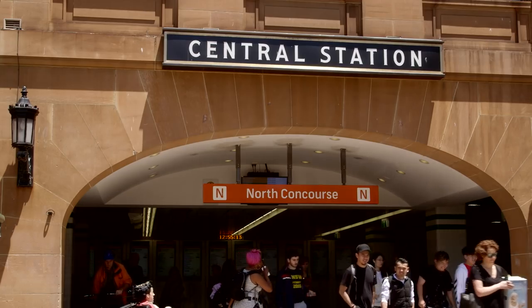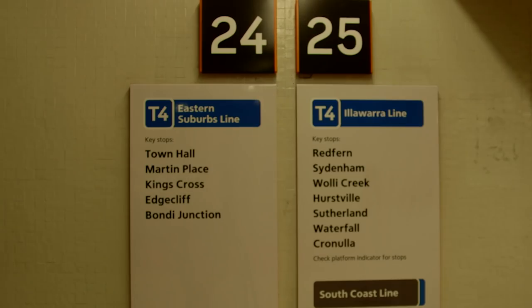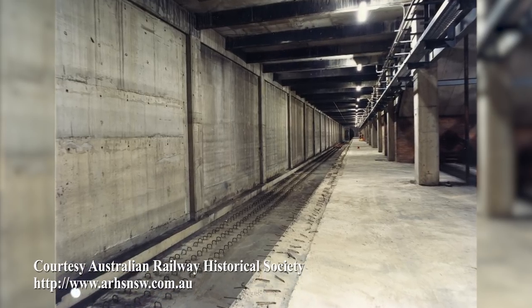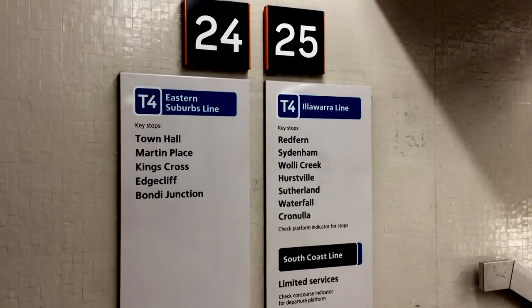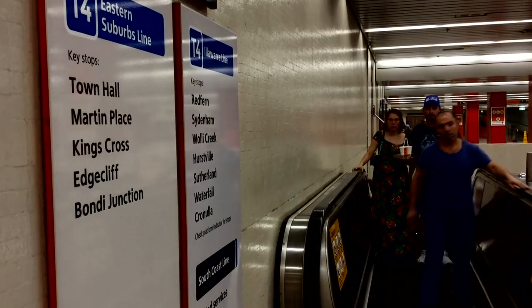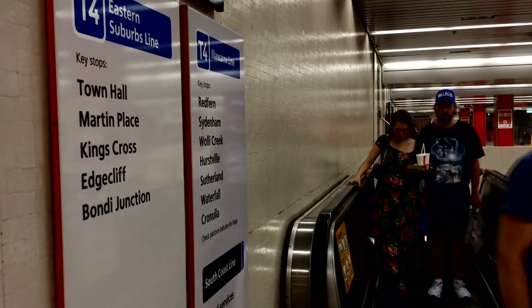That required a platform in Chalmers Street at Central. While they had the gigantic hole open, they built four platforms — two down and two up — two of which were needed for the Eastern Suburbs Railway. But they thought, well while we're here and we've got a big hole, let's put two spare stations for the next stage, whenever that comes. So they were meant for the Southern Railway.